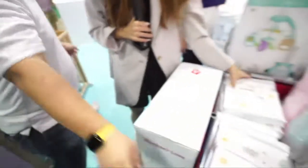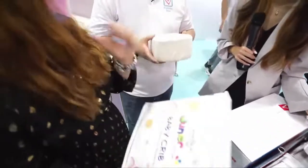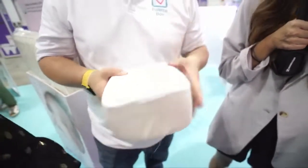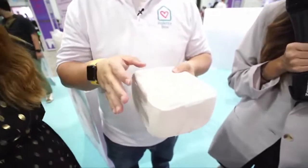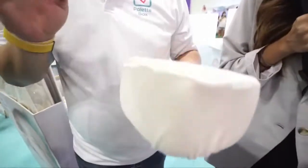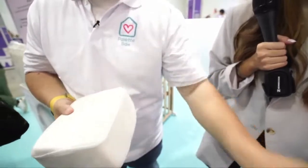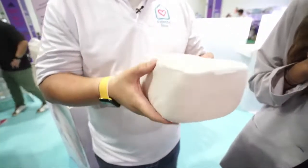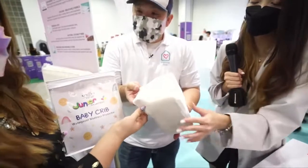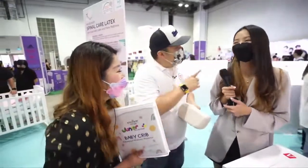The Waterproof Mattress Protector is very important — as we all know, babies pee, vomit, poop, and salivate. If you have a micro tencel fabric mattress, you want to protect it. This protector is very thin but permeable. Some mummies asked: are you sure it's waterproof? That's the reason why King Koil has the best technology — this mattress protector can protect the mattress while being very breathable. It's very important in our climate to keep the baby cool, because when the baby sleeps well, mummies and daddies sleep well too.